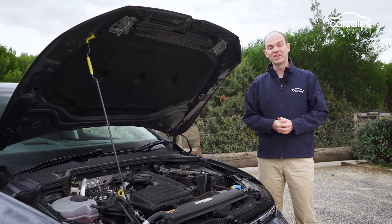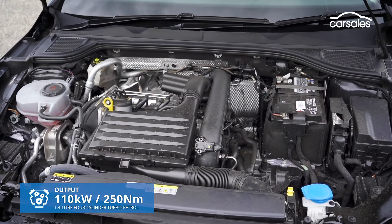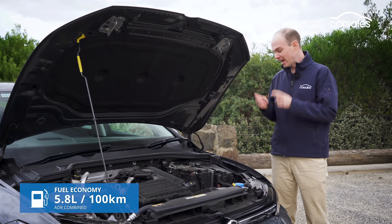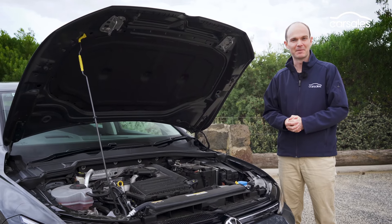Under the hood is a 1.4-litre turbocharged petrol engine producing 110 kilowatts and 250 Newton metres. It's nothing to get too excited about, but it is quite frugal with a claimed combined fuel consumption of just 5.8 litres per 100km. It drives the front wheels through an eight-speed automatic, which is a bit of a departure from the regular seven-speed dual-clutch we've become accustomed to.